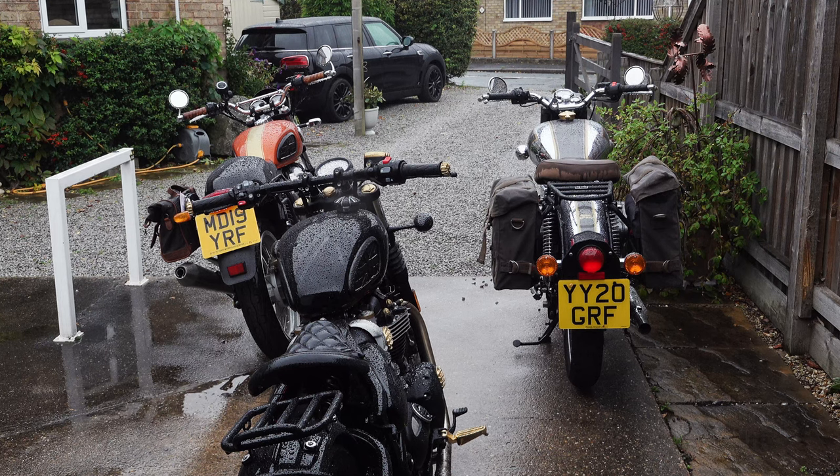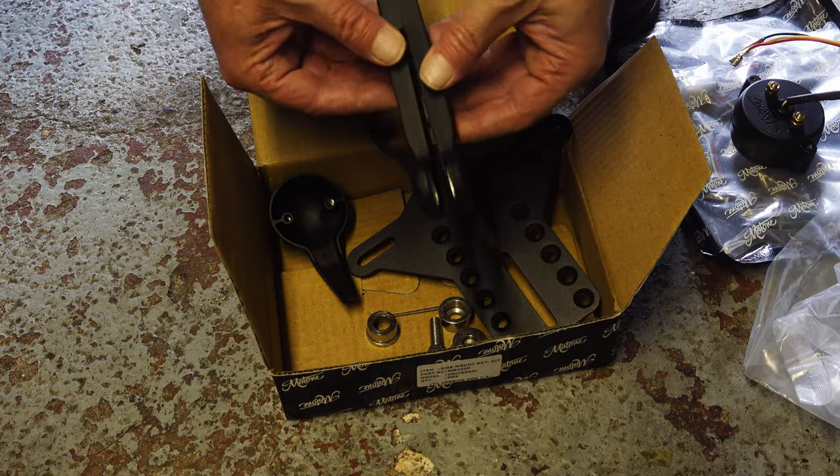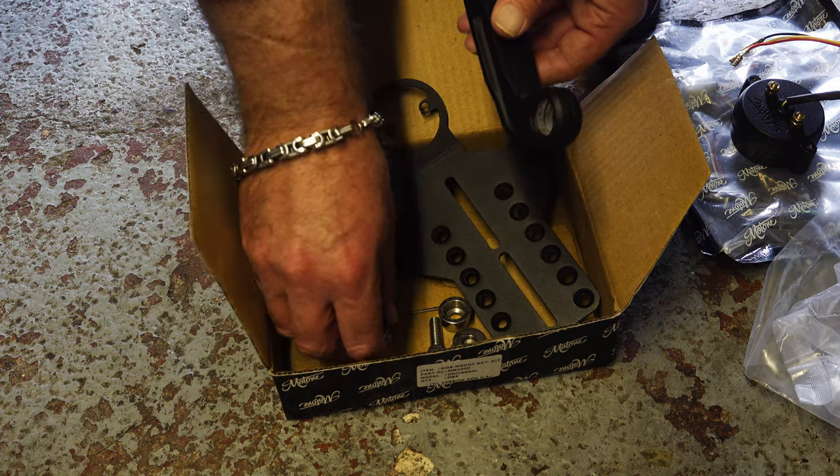I had a video to make for a new Motone custom product. I spent several hours setting up and started filming it. It came to the fitting and I hit a bit of a snag — there were two crucial fasteners missing from the kit.